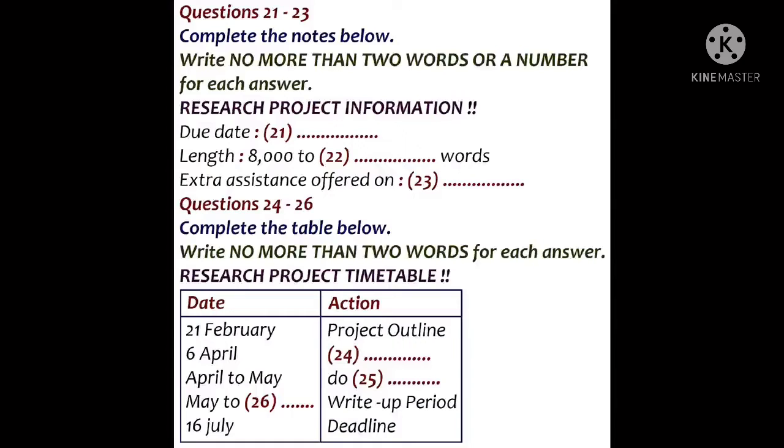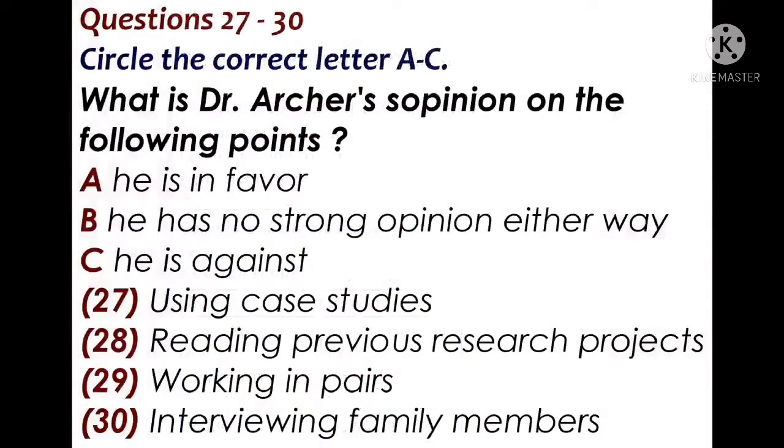Now look at questions 27 to 30. Listen to the second part of the talk and match A, B, or C with questions 27 to 30.